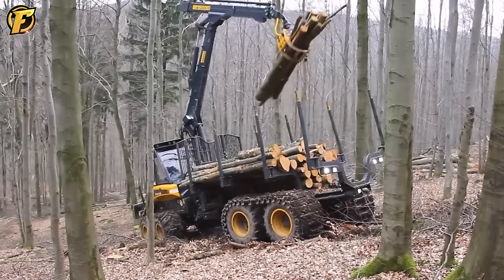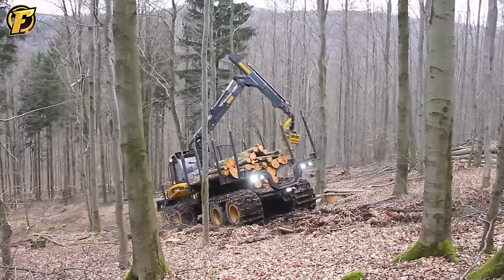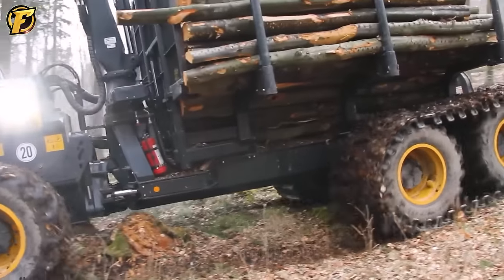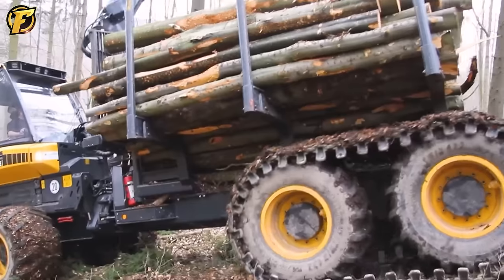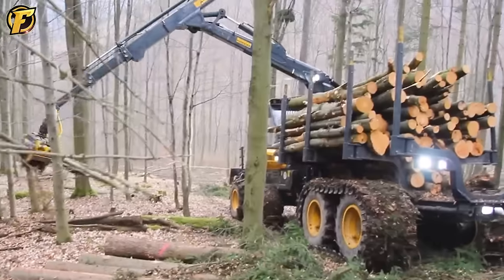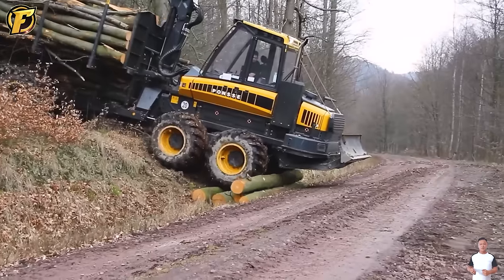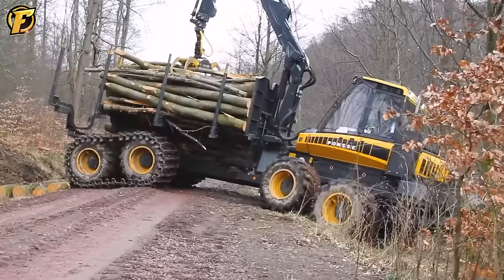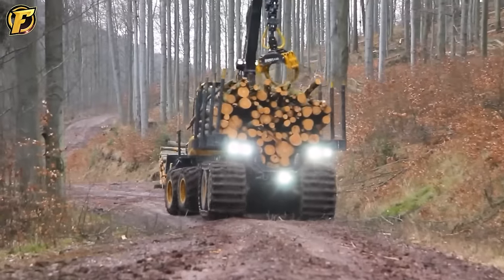Two forestry machines demonstrate remarkable agility and strength in harvesting large trees during jungle operations. Their wide reach and precision create an efficient working environment where each tree is gathered and quickly loaded onto trucks. The synergy of technology and power maximizes productivity while minimizing labor and time, helping the forestry industry save costs and promote sustainability and resource management.